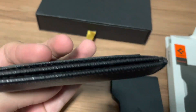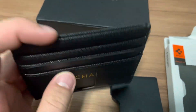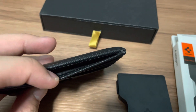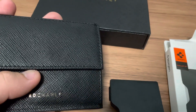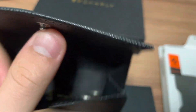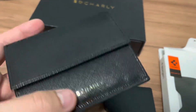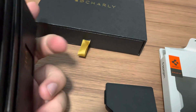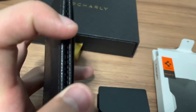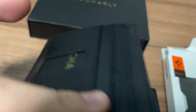The minimalist wallet has three card slots, one bill slot, and one coin slot. The coin slot fits coins perfectly, but you don't want to fit too many coins because it would weigh down the wallet. The cash slot — I'm not a big fan because it's hard to pull out the cash and you have to fold it.